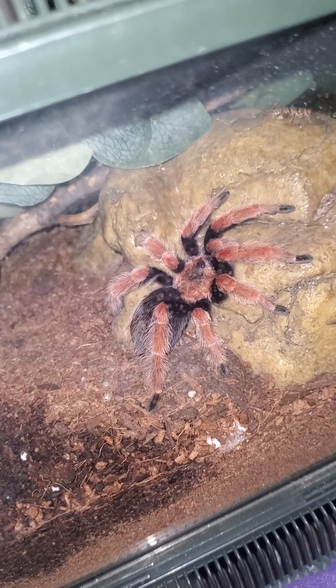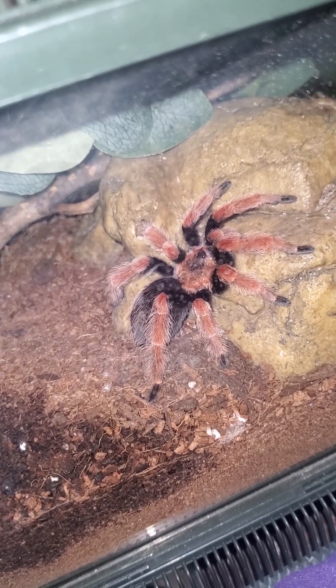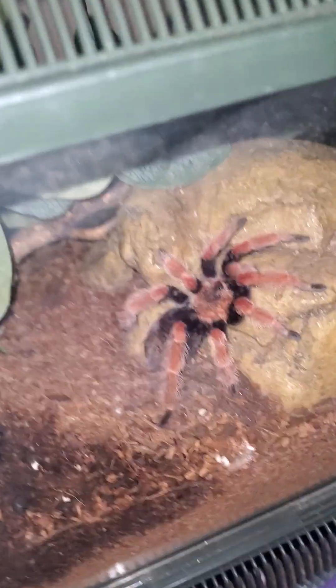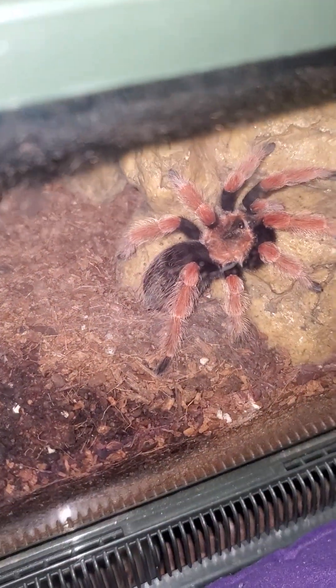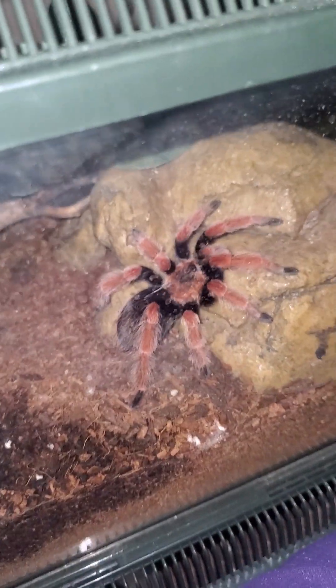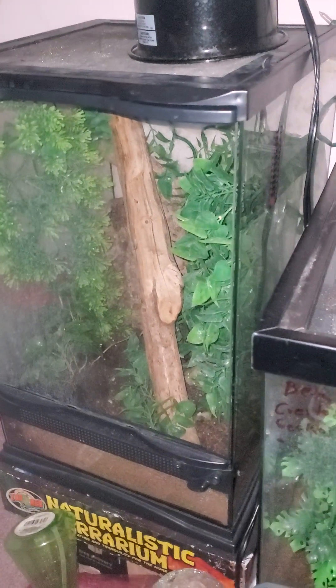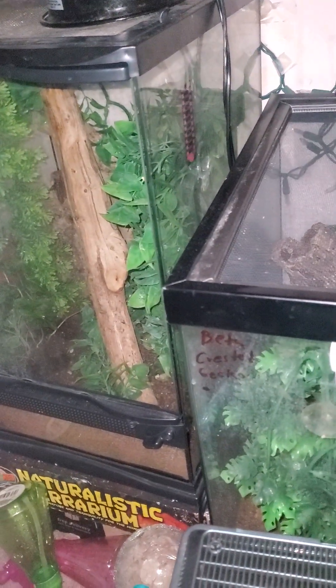Mexican fire legs are so pretty. That one molted not too long ago. I hope it's a girl — I'm really hoping it's a girl. No offense, but girl tarantulas are better. For one, they last longer. And two, as they get older they don't become leggy and stick-looking. Oh, someone molted — I can see a molt down there.